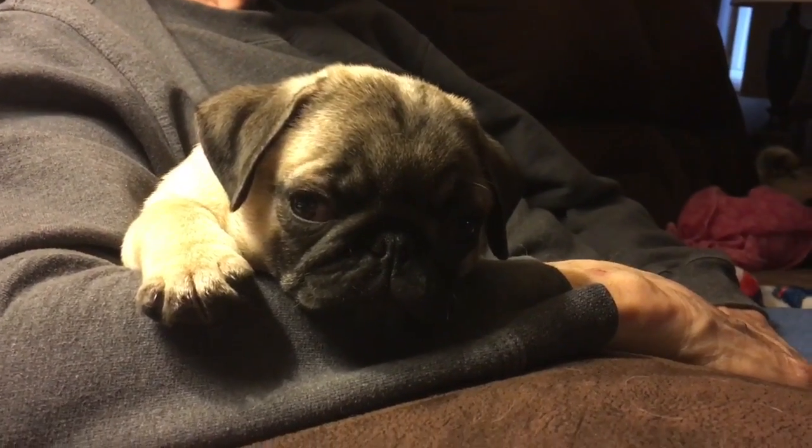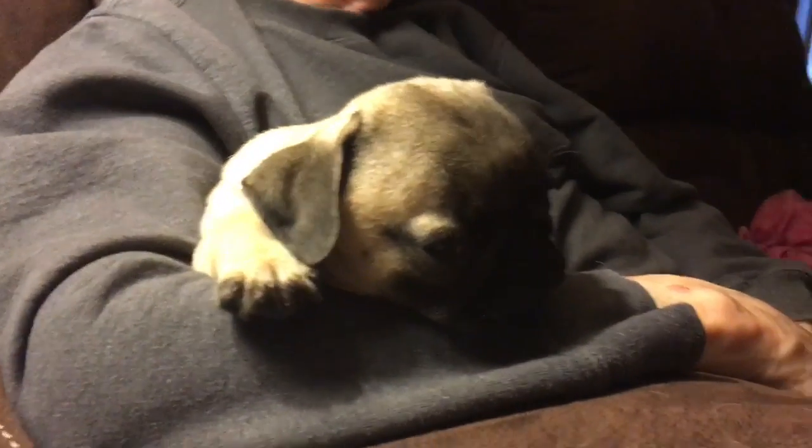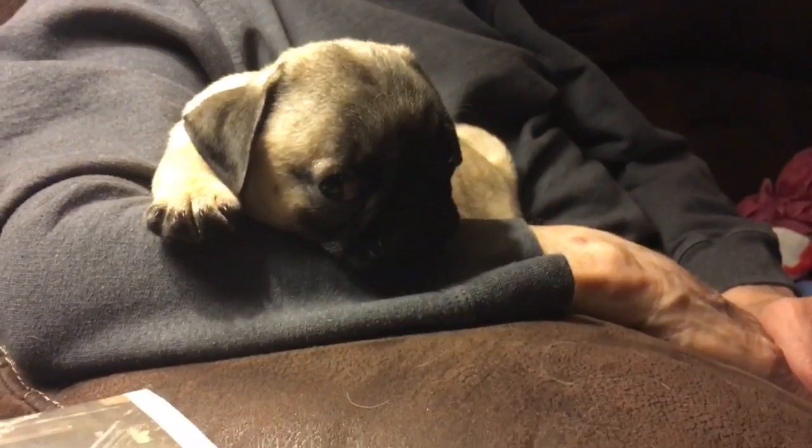Hi Charlie. You and Lucy wore yourselves out playing, didn't ya? Lucy's sleeping. Charlie's gonna sleep too — gonna go night night.